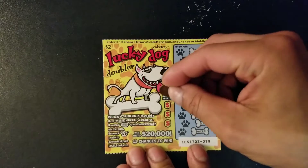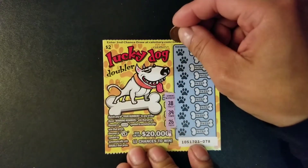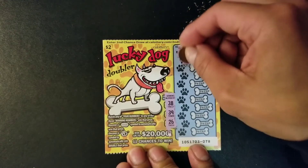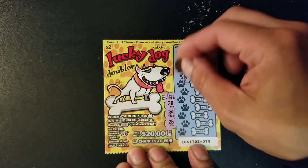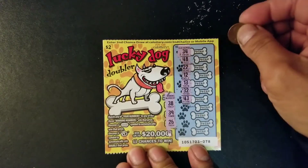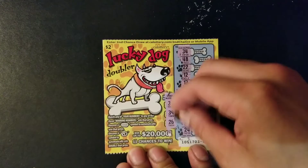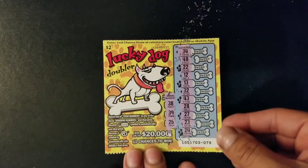Moving on to ticket 78. We have winning numbers 38, 39, and 26. Ticket numbers: 34, 48, 22, 12, 13, 32, 43, 28, 27, 23, and last we have 24. So nothing on this ticket.